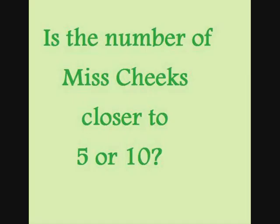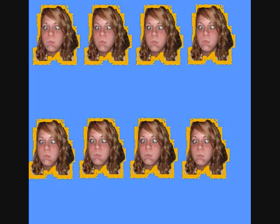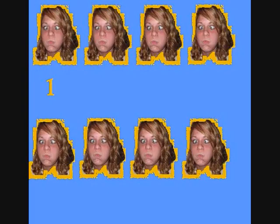Let's try again. Is the number of Miss Cheeks closer to 5 or 10? Let's count and see. 1, 2, 3, 4, 5, 6, 7, 8.